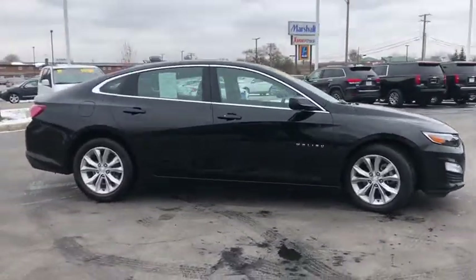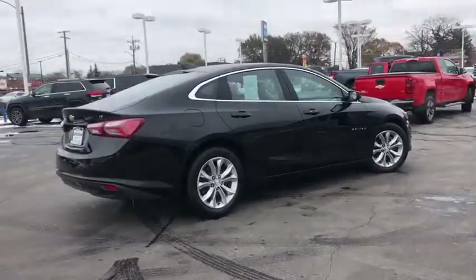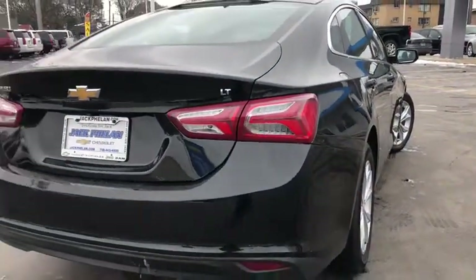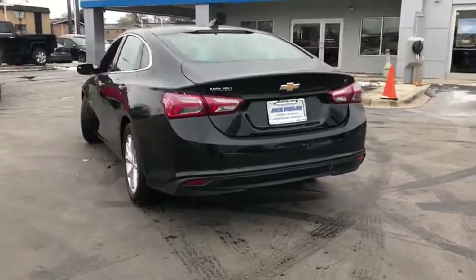Here are some of this vehicle's great options: anti-lock braking system, traction control, Bluetooth wireless data, hands-free phone, floor mats, aluminum wheels, cruise control, hands-free communication, climate control multi-zone.